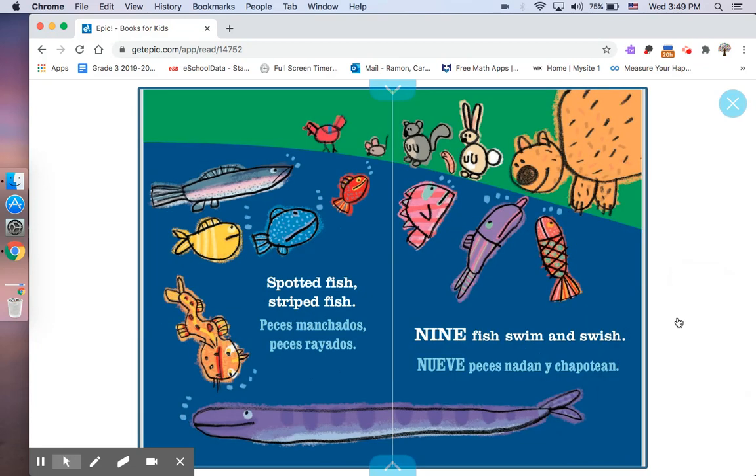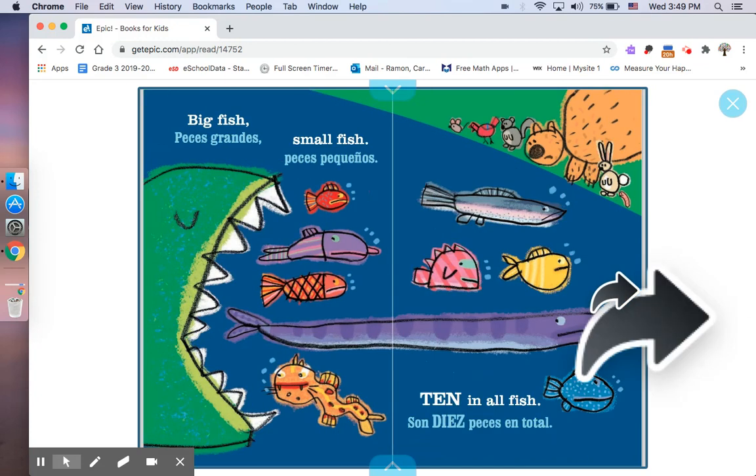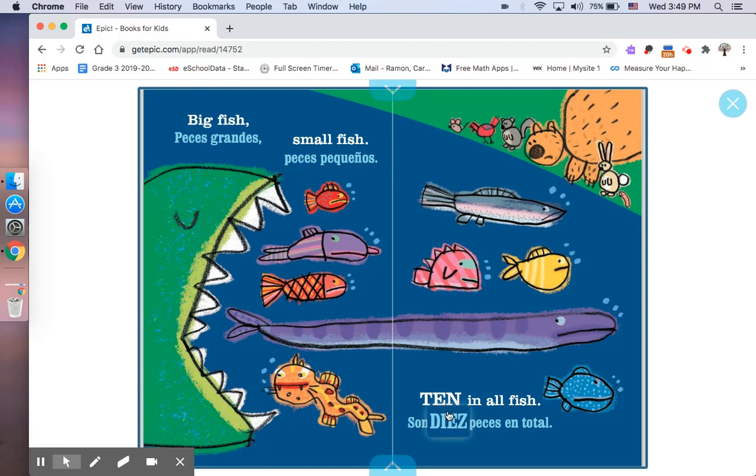Spotted fish. Striped fish. Peces manchados. Peces rayados. Nine fish swim and swish. Nueve peces nadan y chapotean. Big fish. Peces grandes. Small fish. Peces pequeños. Ten in all. Son diez peces en total.